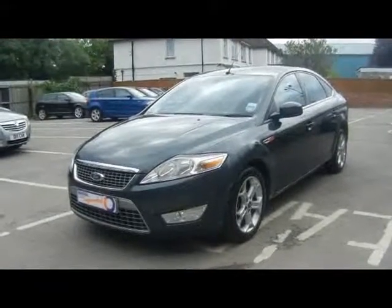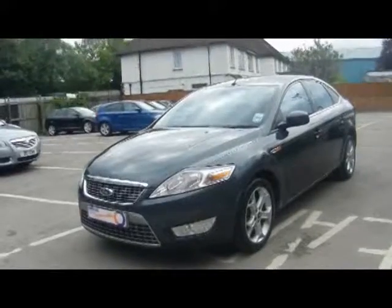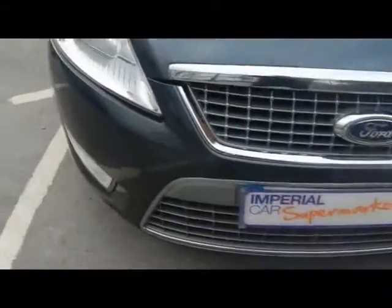Welcome to Imperial Cars. Today we have a Ford Mondeo Titanium TDCi to show you on an 08 plate. Finished in metallic grey, we're going to take you around the car so you can get a better idea of the condition and the certain features of the vehicle.